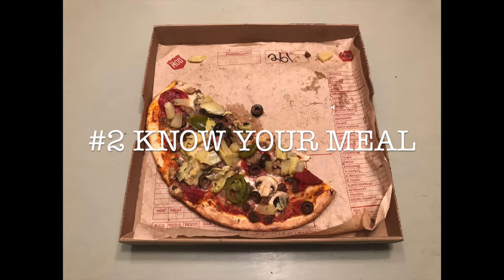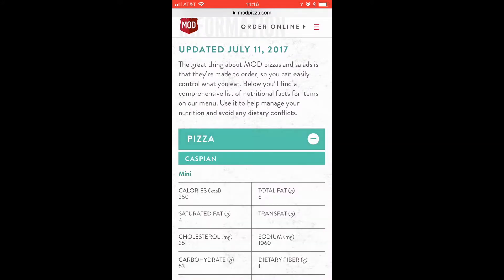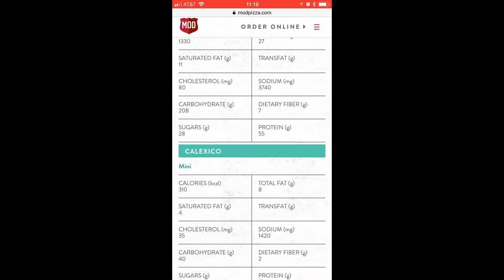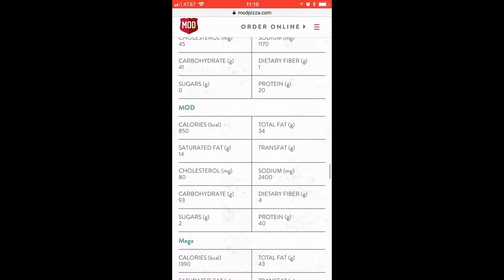Number two, know your meal. Plan the day and meal you want to eat. Go online and find the nutritional facts on the pizza you want to eat for that day. If the place doesn't have nutritional facts, then find something equal to it. That way, you know the calorie range of the pizza.